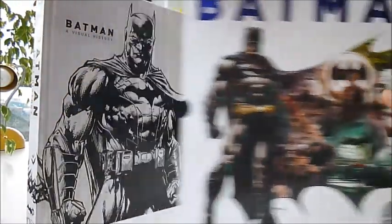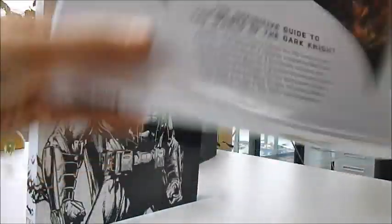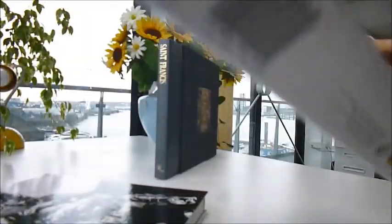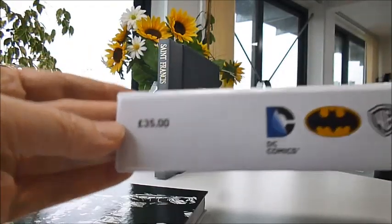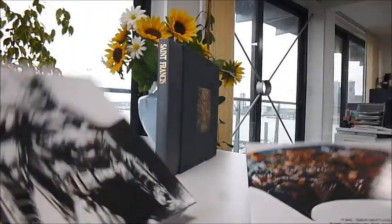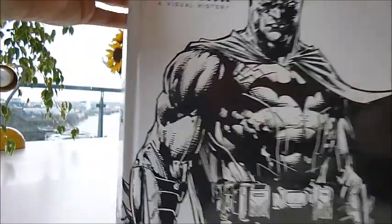The DC Comics Caped Crusader: A Definitive Guide to the Dark Knight — Batman: A Visual History. This is a box set from Dorling Kindersley, and it includes two exclusive prints. Published at £35, you can see the price on the box, but through bibliophilebooks.com it's exactly £16.50 — half price.